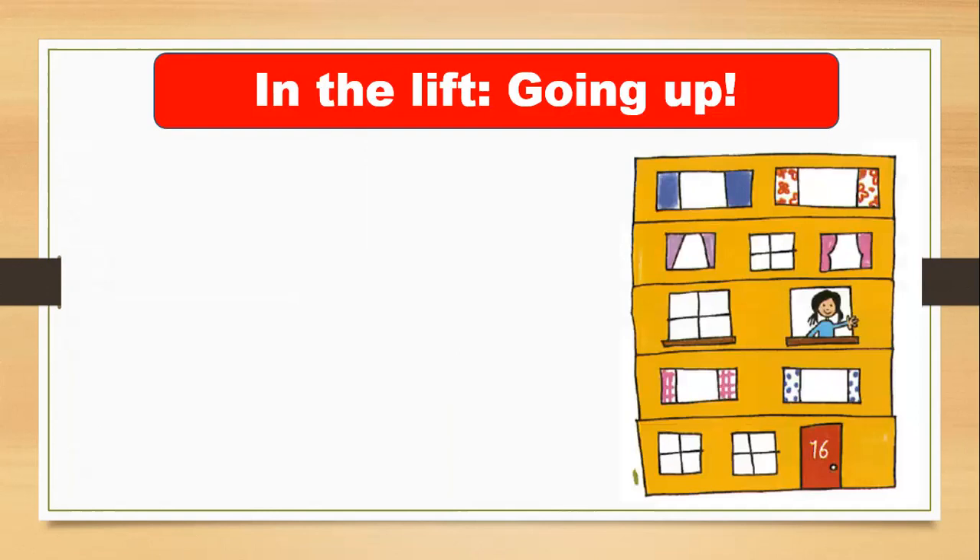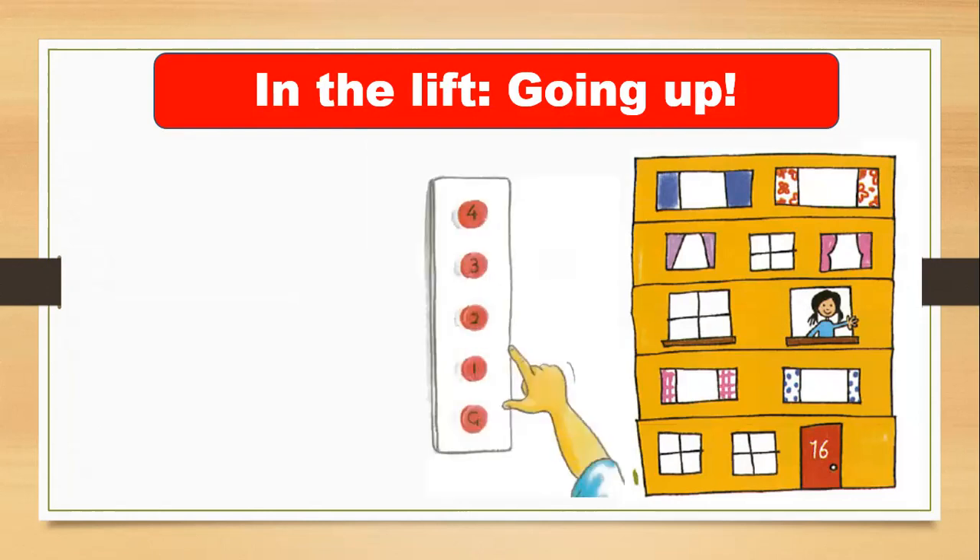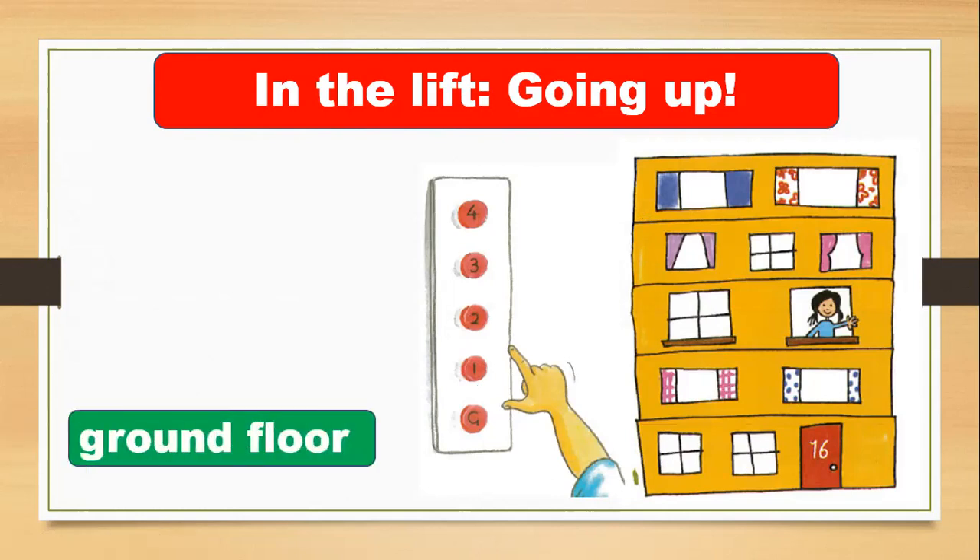Now let's talk about your address. Where do you live in Saudi Arabia? Many people live in a house and many people live in apartment buildings. If you live in an apartment building, you know there is a lift — you push the button and you can go to the next floor, up or down. This is the ground floor, first floor, second floor, third floor, and fourth floor.